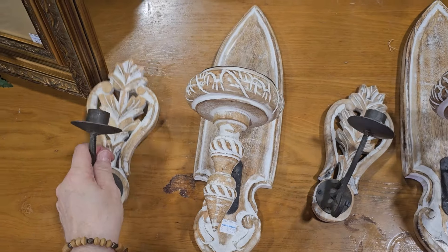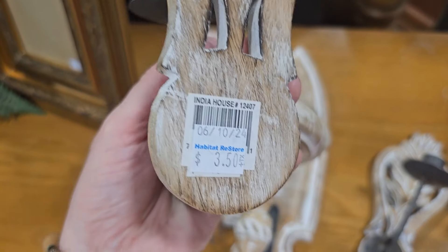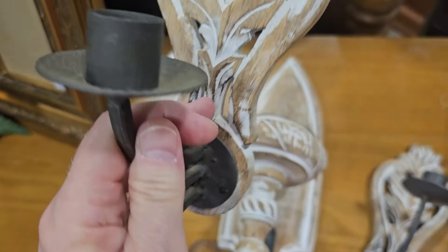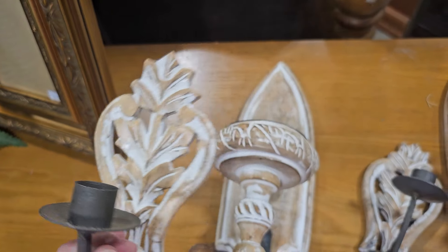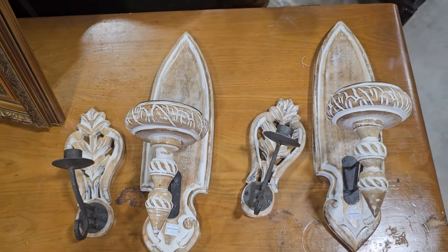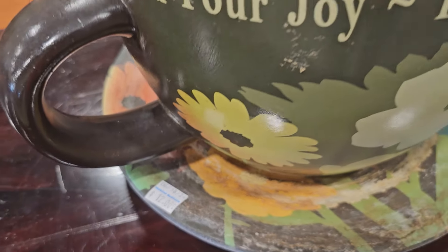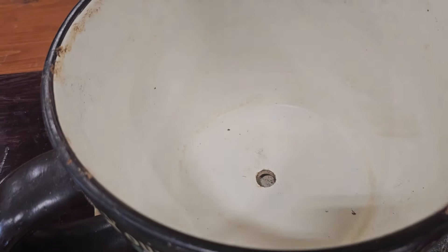Let's see the smaller ones. I love that carving detail — $3.50 each. And here's a large cup and saucer planter for $12. I think these would be perfect for succulents.